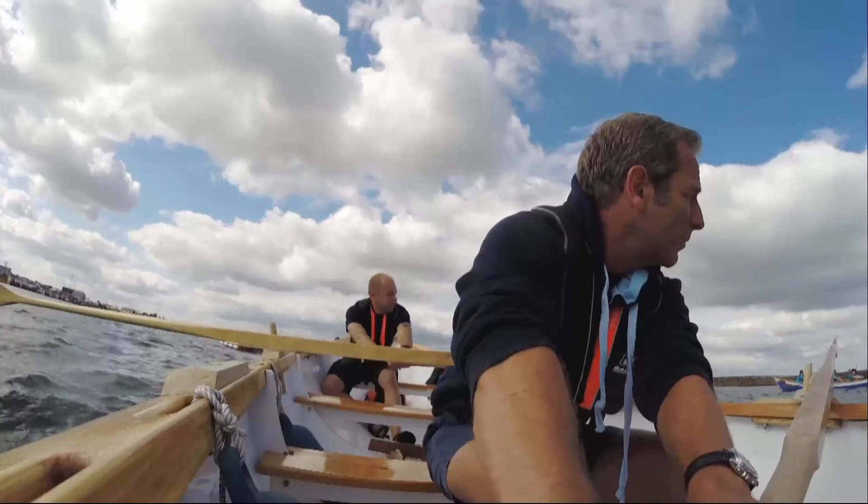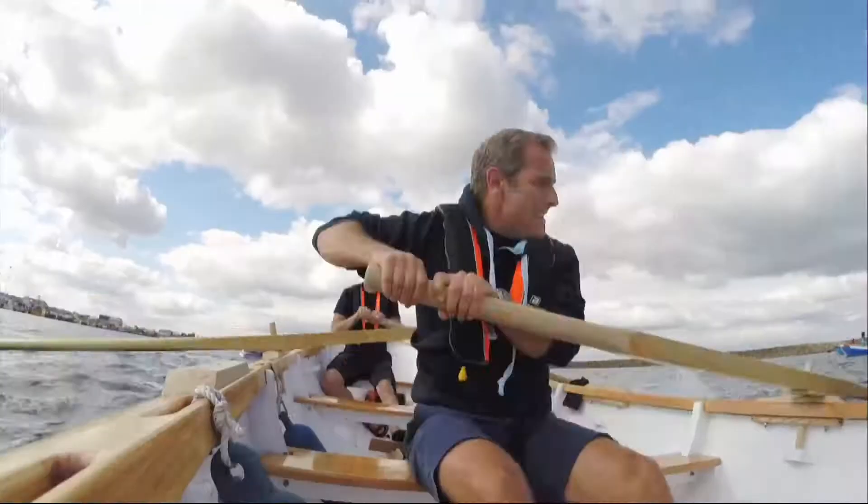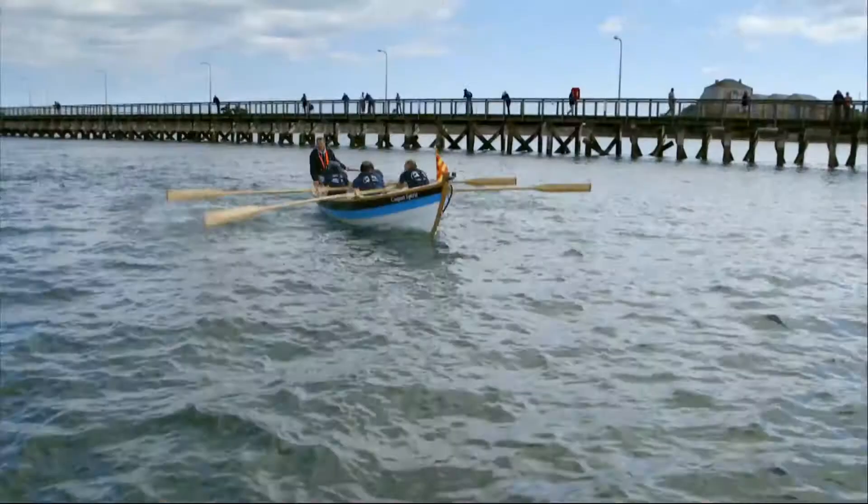Three, two, one — and they're off! Come on!